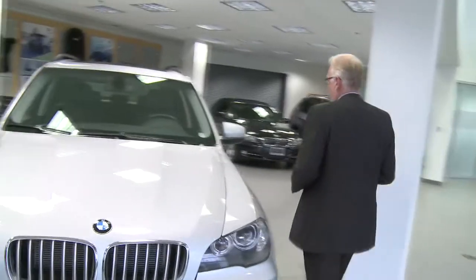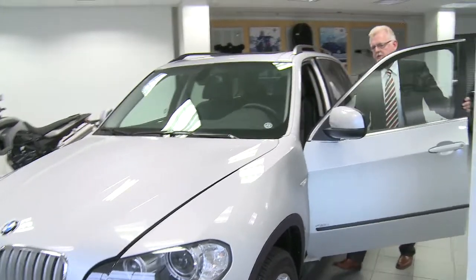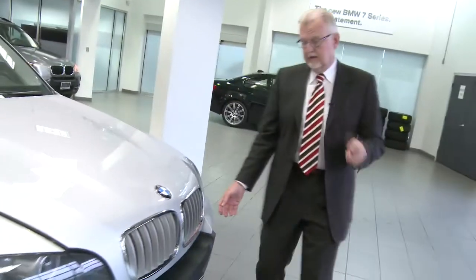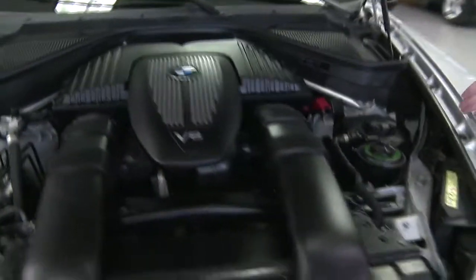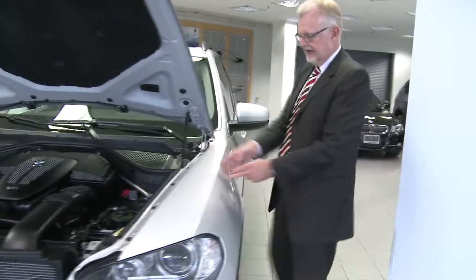The way BMW achieves that is very simple. Right from the design concept of the car, they move the engine and transmission back towards the back of the car to give it that weight displacement. Now that's a much more expensive proposition, but you'll see there's a lot of overhang on the front of the car and the six-cylinder inline engine or the V8 engine is well behind the front axle.